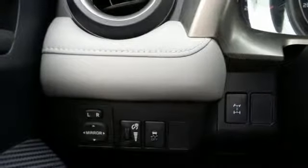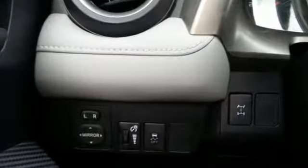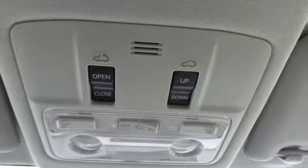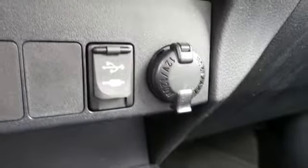Safety is a priority, with equipment to protect you and your family including anti-lock brakes with brake assist, multiple airbags, and stability and traction control. The RAV4 is a clear winner.